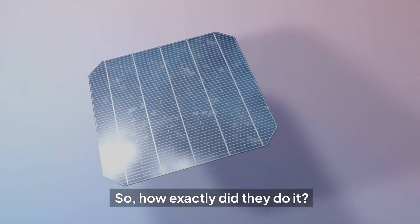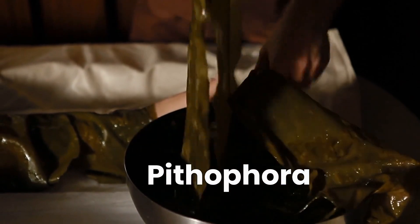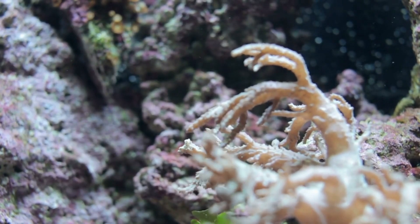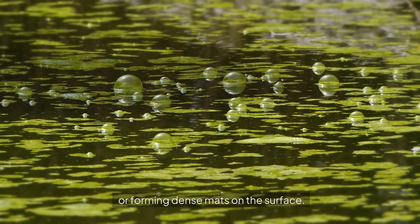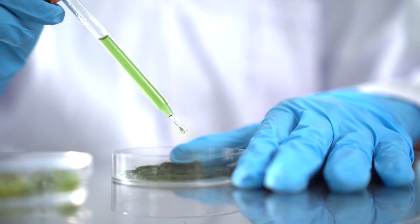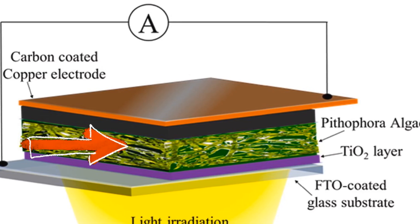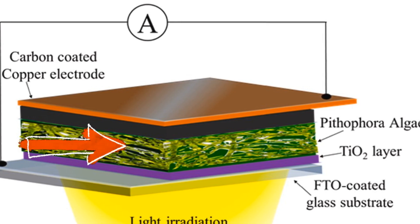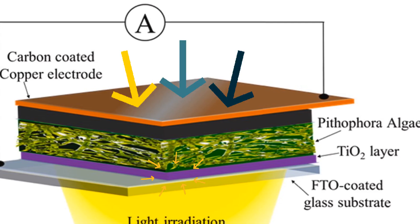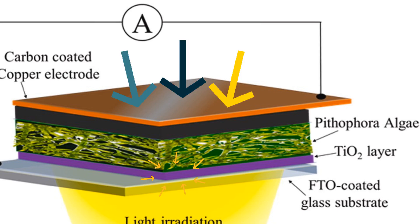So how exactly did they do it? The team's innovation lies in their use of Pitophora, a freshwater filamentous macroalgae commonly found growing at the bottom of water bodies or forming dense mats on the surface. The algae was collected from a pond, carefully cleaned, and then crushed into tiny fragments. To create the solar cell, the researchers sandwiched this algae biofilm between two special electrodes. The top electrode was a carbon-coated copper layer, while the bottom electrode was made of titanium oxide-coated fluorine-doped tin oxide, or FTO.